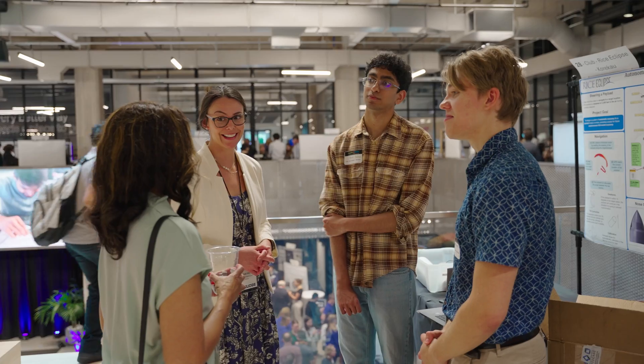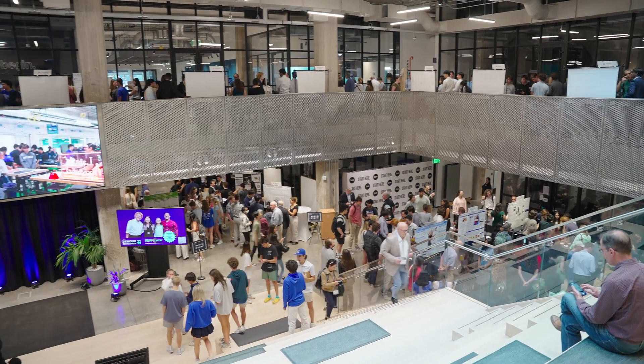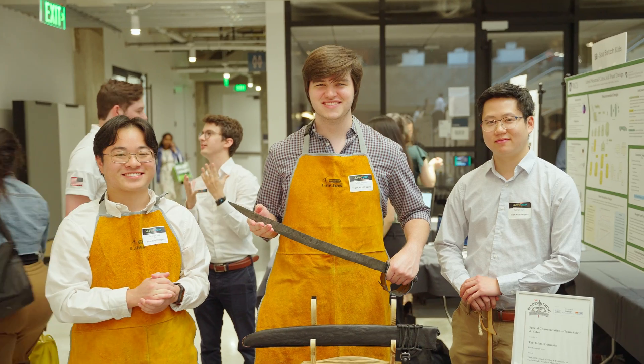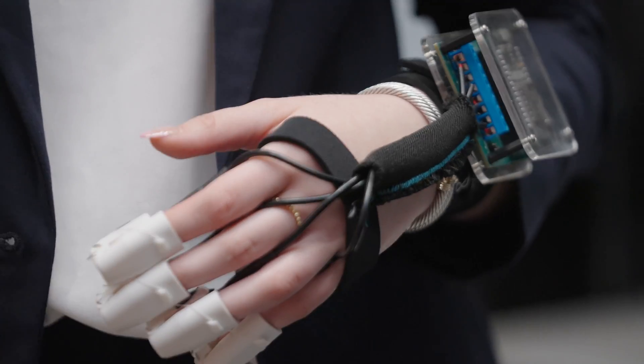I am just in awe — I am a 1978 graduate and we had nothing like this back in the stone ages when I graduated. The fact that there are this many teams and these kids are doing stuff that I don't even understand.